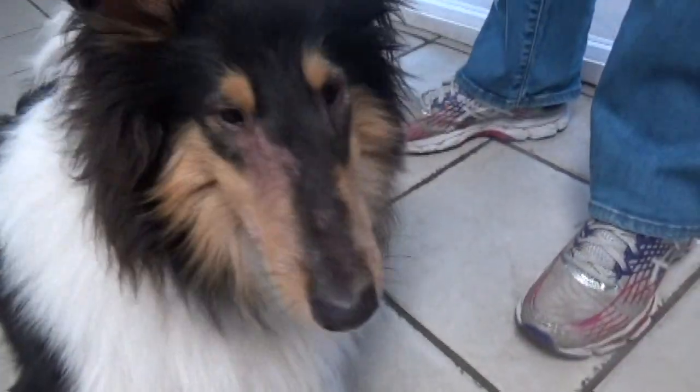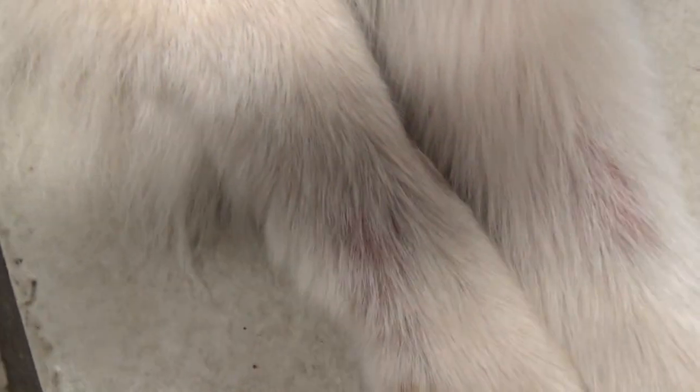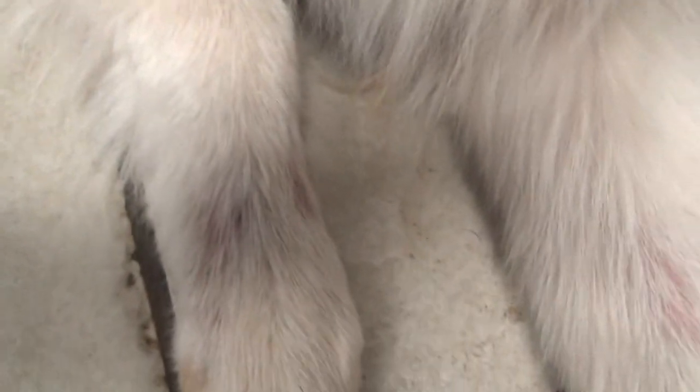This collie came in and as you can see it's a collie pup and it's got red, raw rash around its eyes and on its muzzle and even on its legs actually.